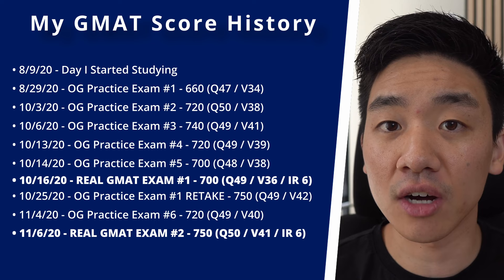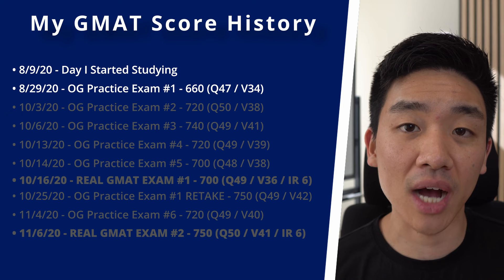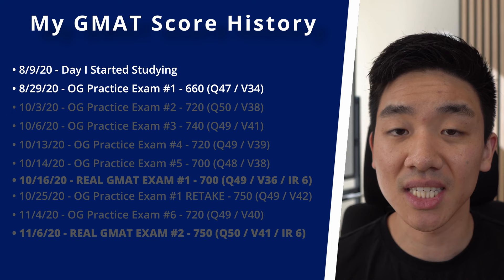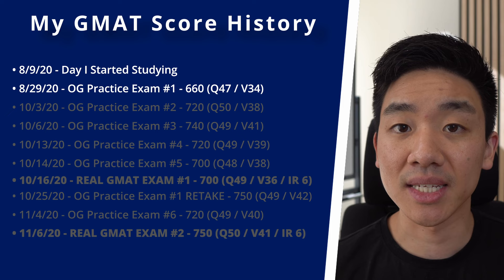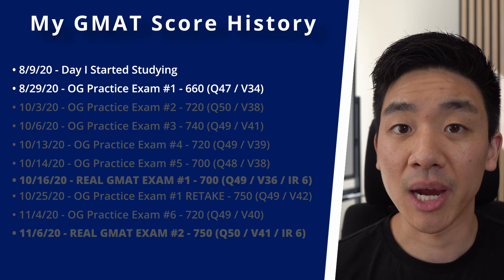One thing you'll notice is that I didn't take a practice test until I had studied for a few weeks. I'd recommend this especially if you're thinking of using the official guide practice exams, because there are only six you can take before they start reusing questions. You can take a Princeton Review or Manhattan Prep practice test at the beginning to see what the test is like, but I would use the official guide practice exams very sparingly.